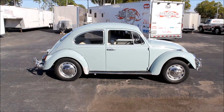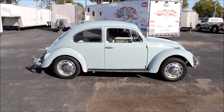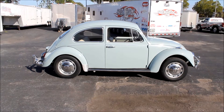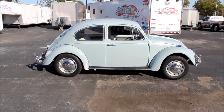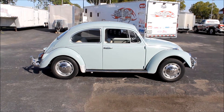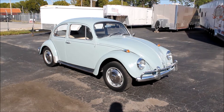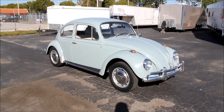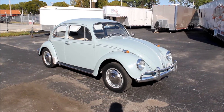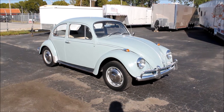Good afternoon everybody, this is David Francis Motorsports and today we are looking at our 1967 Volkswagen Beetle — all original, under 49,000 actual mile car. We'll do a nice walk around on the car in just a moment. I'm going to turn the mic over to our Volkswagen specialist here at Francis Motorsports, Doug, and he'll do a quick walk around and tell you about the finer points of this 67 VW Beetle.